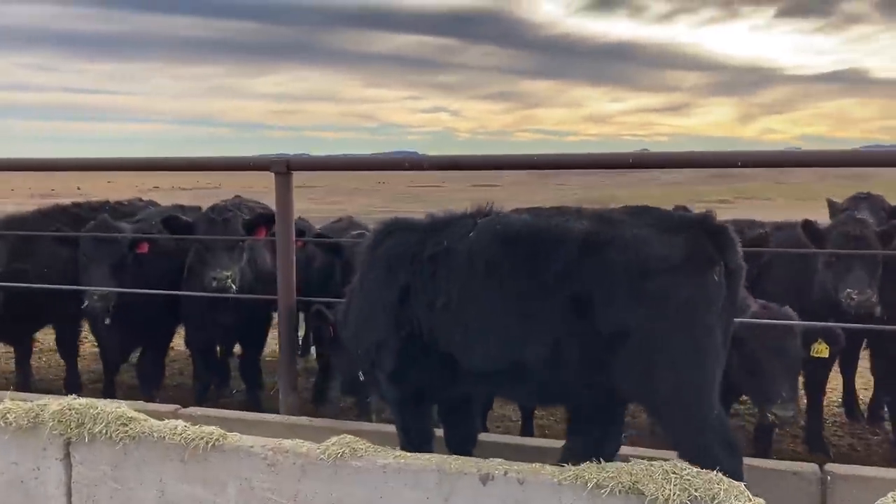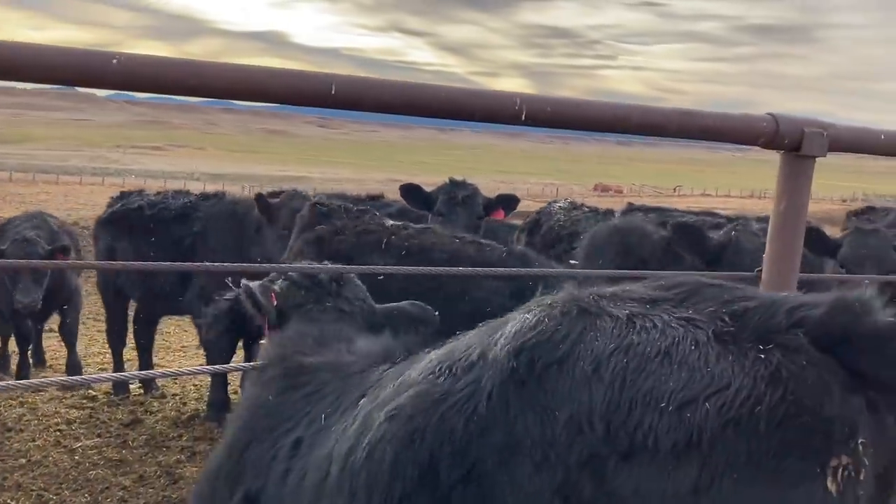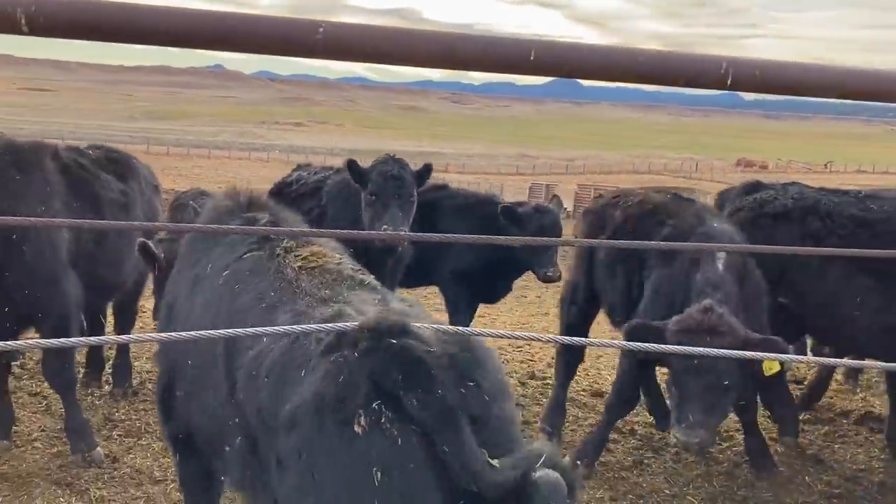Some of the smaller calves can crawl right through the cables. We actually have a troublemaker pen way at the end where we put the small calves that tend to crawl out — that pen has an extra line of cable so they can't get out.